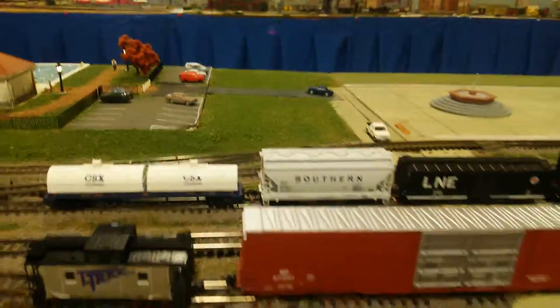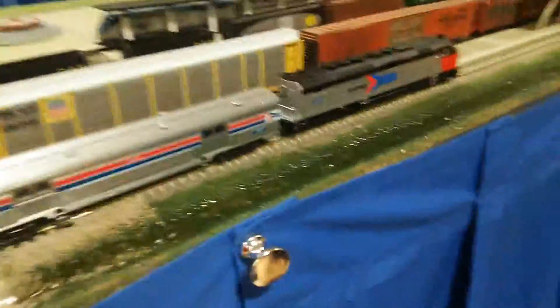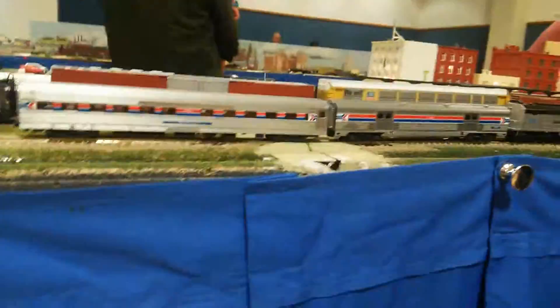It sounds like this train's trying to go, but it's like derailed or something. That truck is really close to the Amtrak. There's that bus. Look, the bus has tire marks. The bus has tire marks.